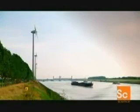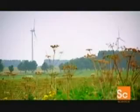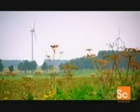Banks of wind turbines with their massive blades generate enough pollution-free electricity to power small towns. Germany alone creates more than 14,000 megawatts of wind power annually. Just one megawatt is enough to supply about 300 average homes.